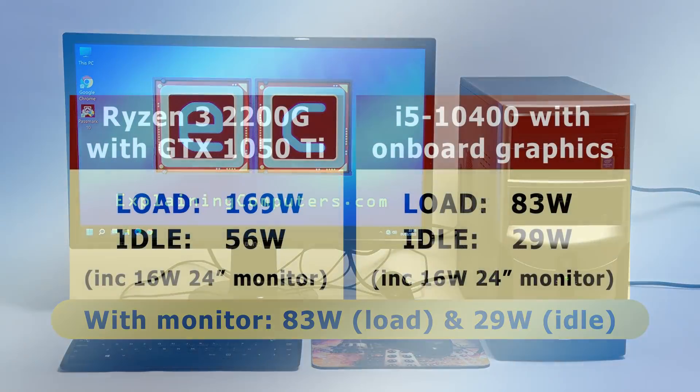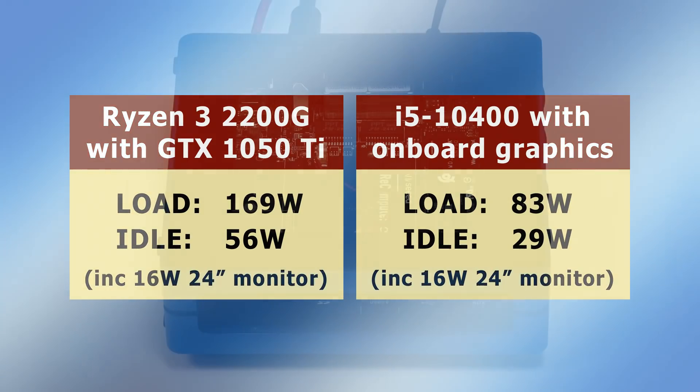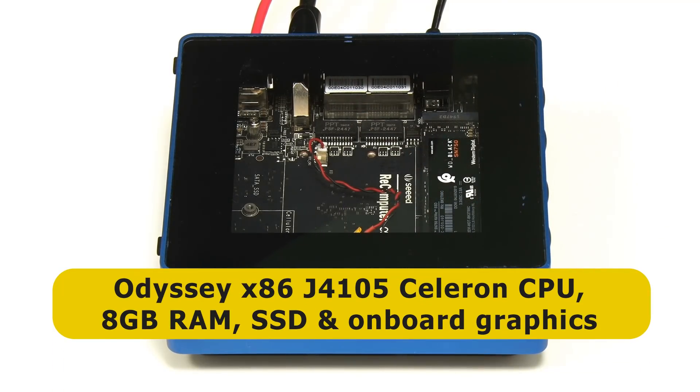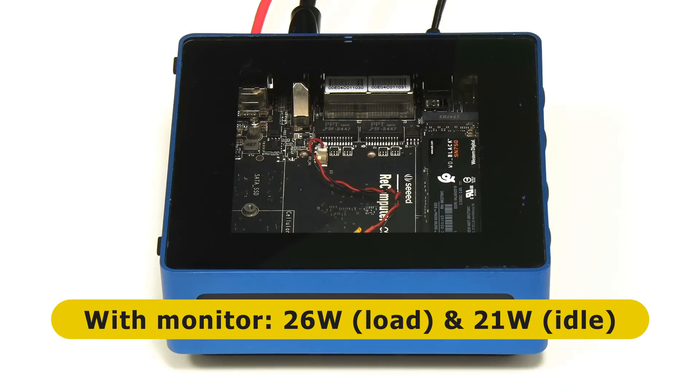As these two examples show, different traditional PCs can use very different quantities of electricity, and many desktop systems will use far more power than the computers we've measured here. Let's now turn to a small form-factor desktop — specifically this Odyssey X86 J4105, which has a quad-core Celeron processor, 8 gigabytes of RAM, a single SSD, and uses onboard Intel graphics. Excluding the monitor, the energy consumption at load is a very steady 10 watts, falling to no more than 5 watts at idle. Adding the monitor, the total system figures are 26 watts at load and 21 watts at idle.